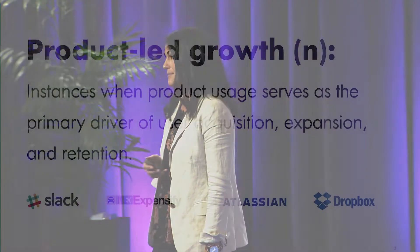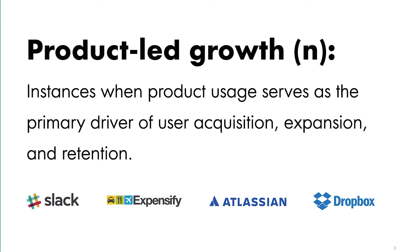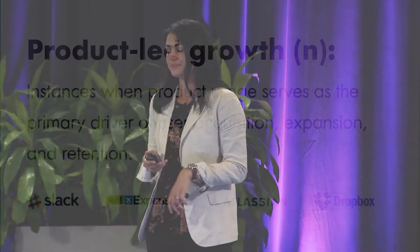So back to product-led — what does it mean and why are we so excited about it? Product-led growth is really when the product serves as the primary driver of user acquisition, expansion, and retention. Quick show of hands: how many folks in the room use Slack? And how many believe their organization started using Slack because a sales rep called their head of product or CFO and said 'I've got the perfect communication and collaboration tool for you'? No — it just didn't happen. Slack is an outstanding product-led growth company that used different strategies to create a viral component and essentially sold itself.